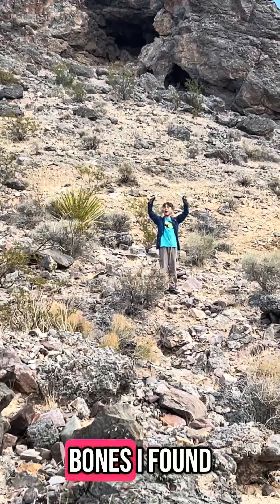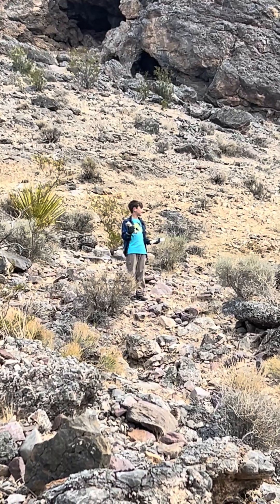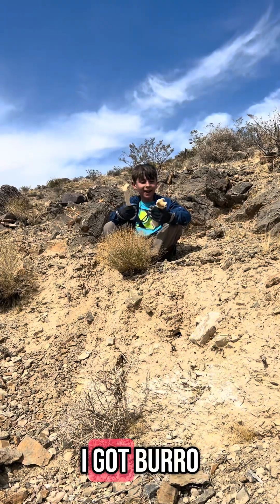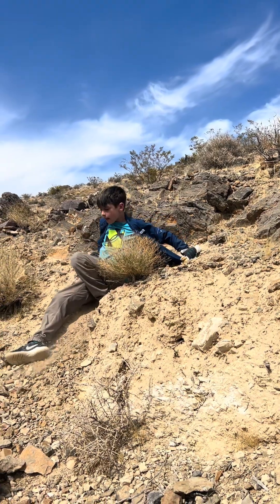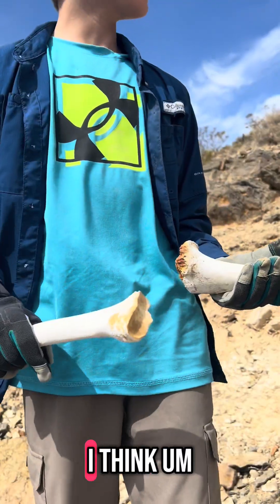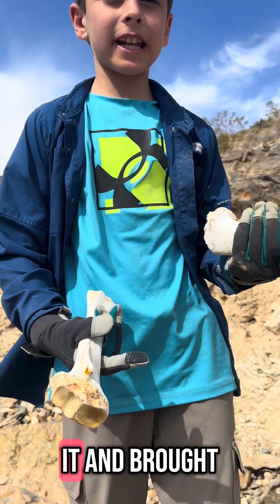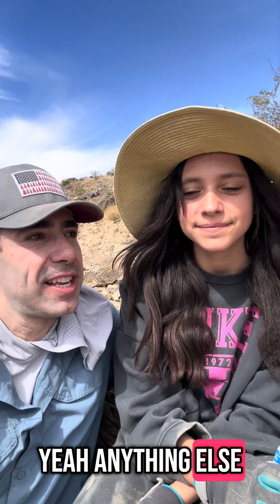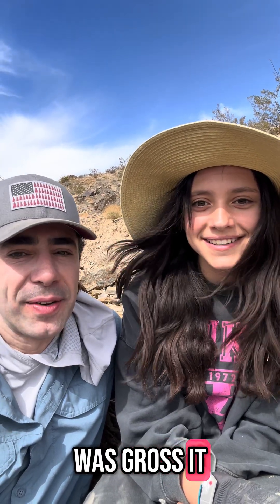Hey, what do you got there? Bones. I found them. Oh my goodness. What kind of bones do you think they are? Maybe from a burrow? I got burrow bones and I found them just over there by the cave. Let's check them out. Holy moly — those are licked clean, dude. I think an animal probably ate it. I think a mountain lion probably ate it and brought him over to the caves. You're probably right. You having fun, Quinny? What are we finding? Trilobites. What'd Connor find? He found me a bone. What do you think of that? I think it was gross. Those bones are going to stay here.